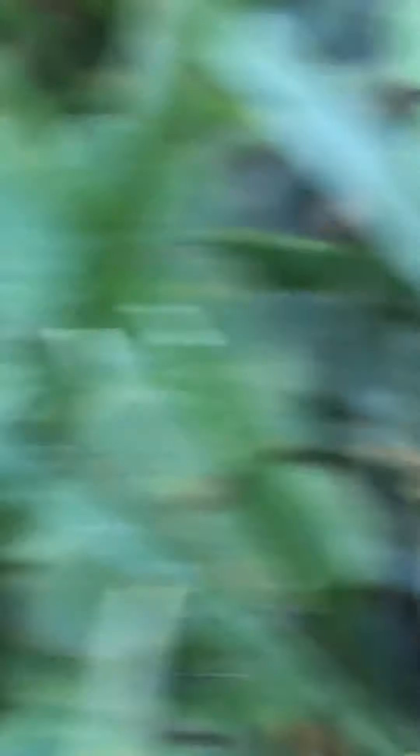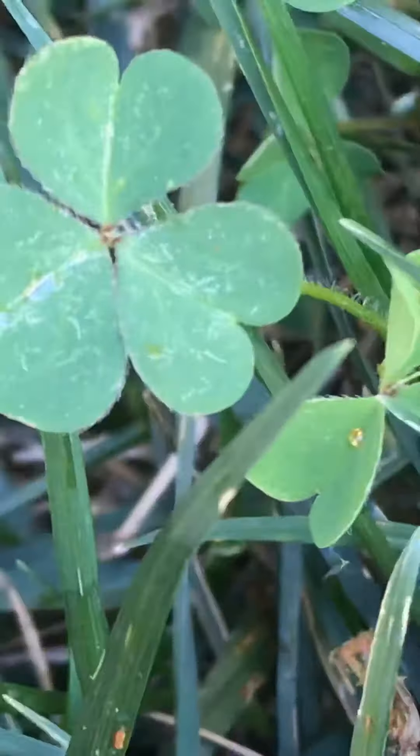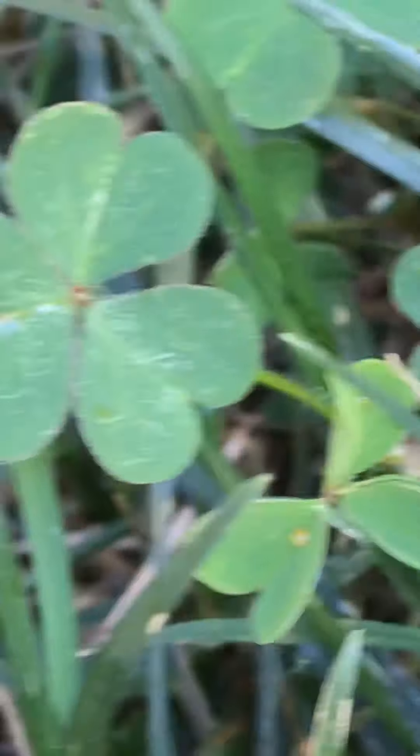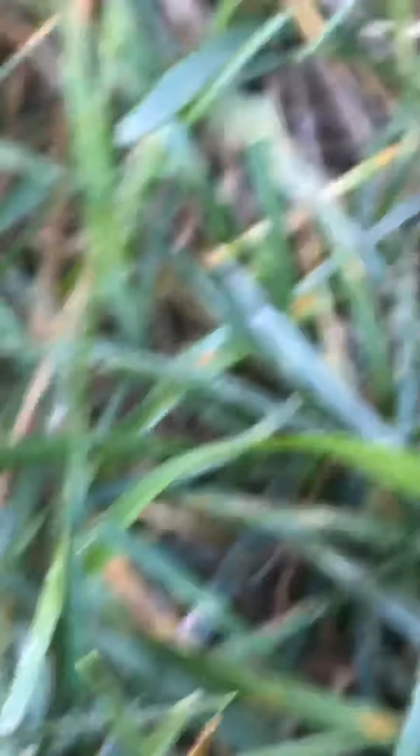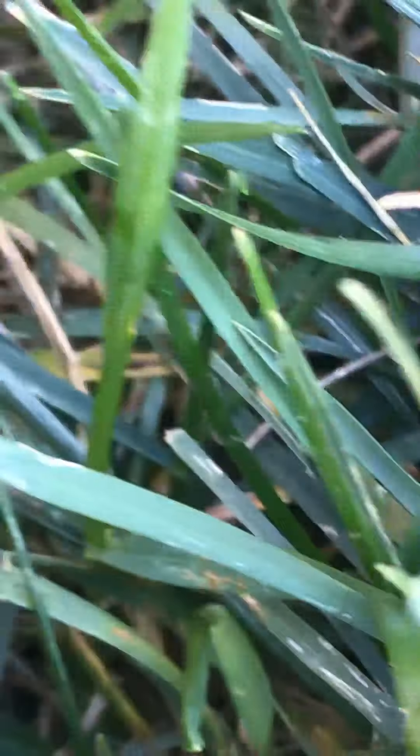Let's see if grass has hairs too — oh wow, they do! Boop, yes boop. There's a fly — fly fly, get away! There's always flies. Oh my gosh, flies, can you stop bothering me?